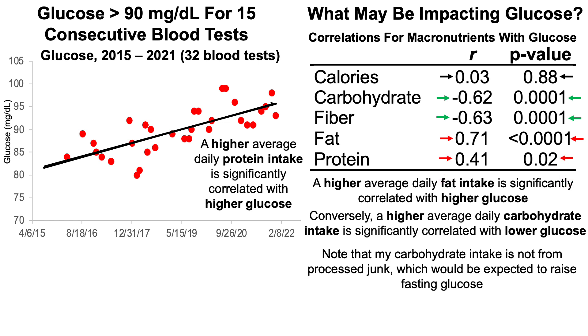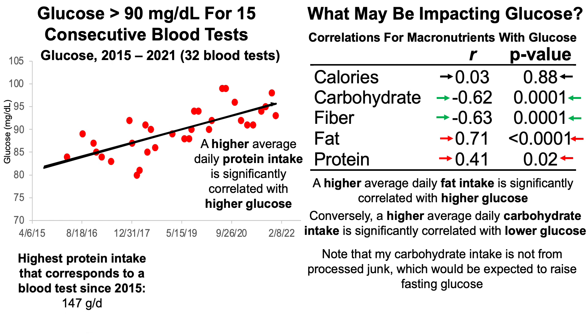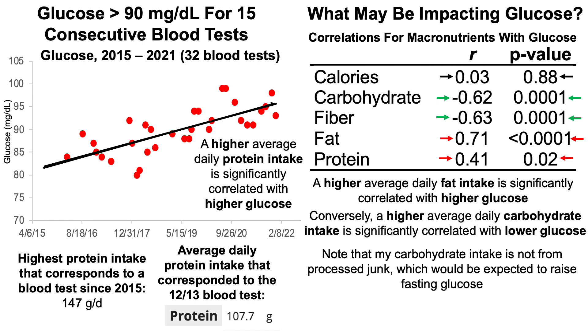Note that it isn't just fat — a higher protein intake is also correlated with higher glucose. My highest average daily protein intake corresponding to a single blood test during this six-plus-year period was 147 grams per day. For this blood test, I consumed less than that — about 108 grams per day. So if I was consuming closer to 147, I would try to cut protein to reduce glucose levels. But since I've already made that cut for protein, the emphasis should be on reducing my total fat intake.